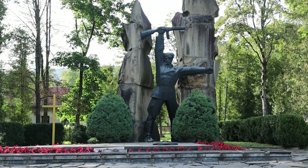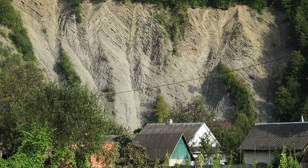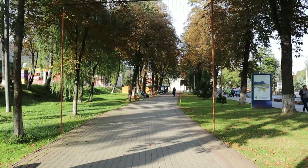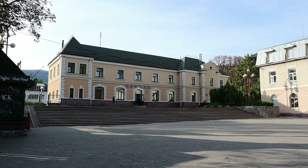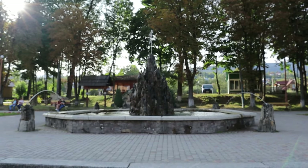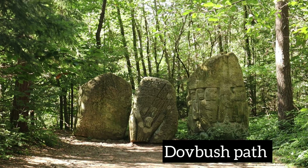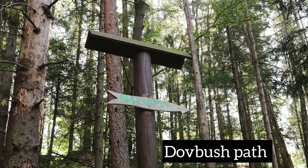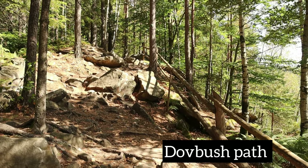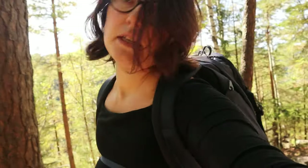Territory-wise, Yeremče itself is not a big town — right now you can see the center of the city — but at the same time it can offer you many things in the area. One of them is a trail called the Dovbush Path, a very pleasant and enjoyable trail.